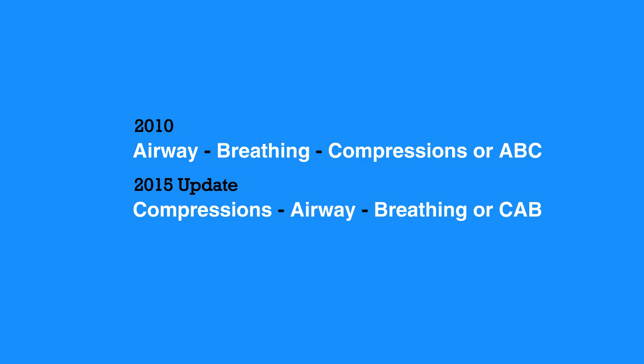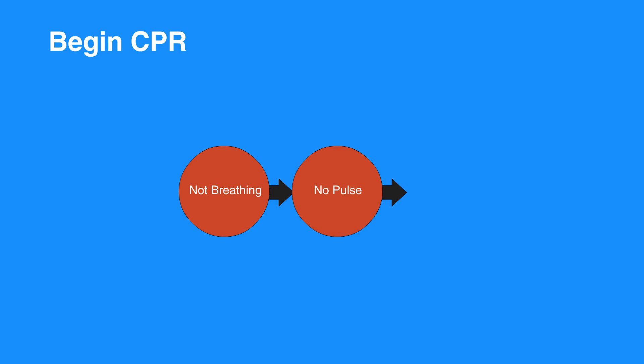This encourages early CPR and avoids bystanders interpreting agonal breathing as signs of life and withholding CPR. Look, listen, and feel for breathing was no longer recommended. Instead of assessing the individual's breathing, begin CPR if they're not breathing or only gasping for breath, have no pulse or if you're unsure, or are unresponsive. Do not perform an initial assessment of respirations. The goal is early delivery of chest compressions to cardiac arrest individuals.